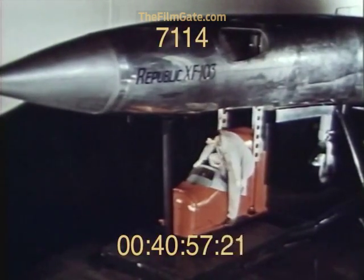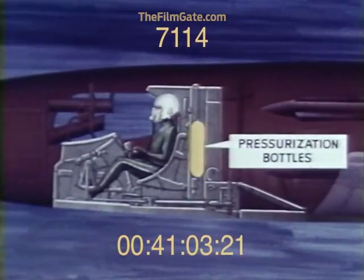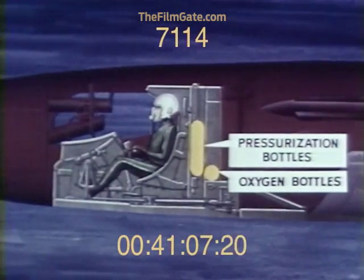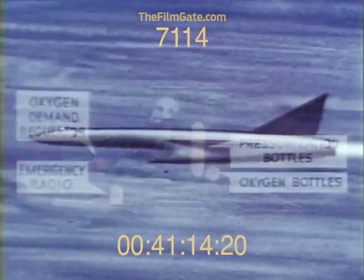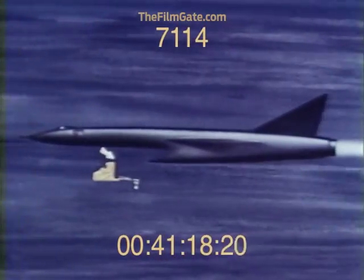Within this concept, detailed design is being completed which will provide pressurization bottles, if studies indicate a requirement, oxygen bottles, emergency radio, and oxygen demand regulator. If the pilot elects to eject, enough explosive force is provided to guarantee a minimum six-foot clearance from the airframe at worst flight conditions.